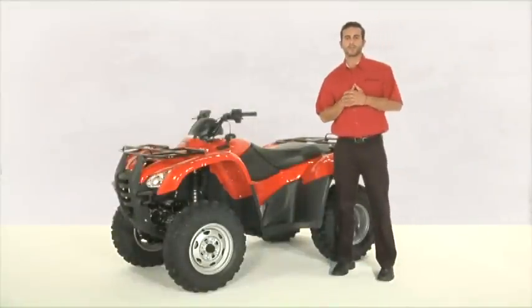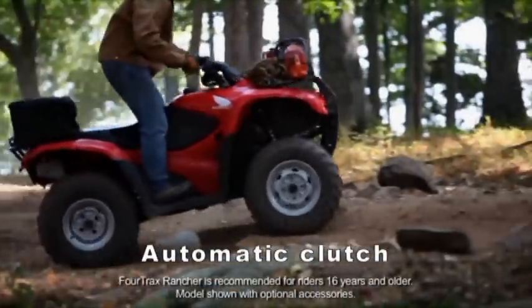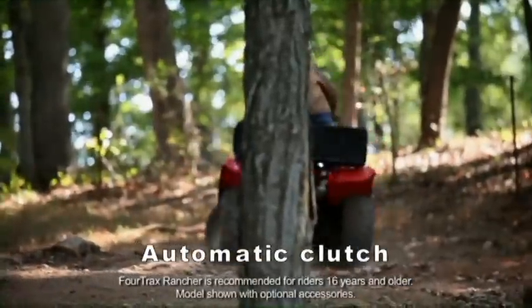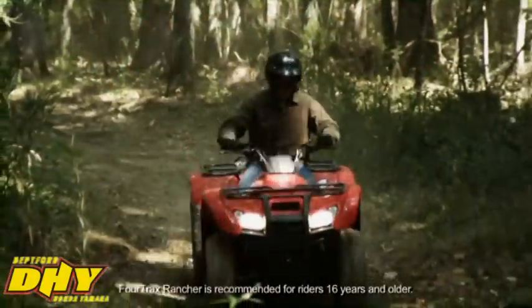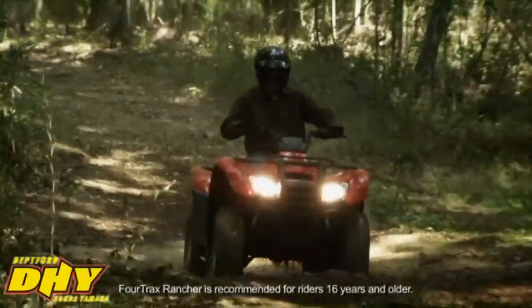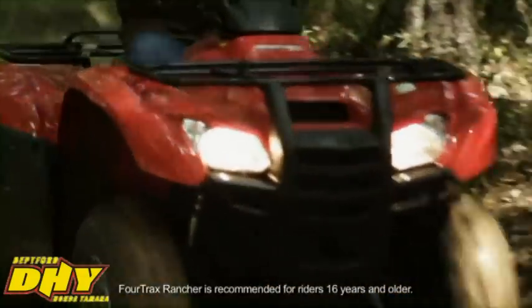With eight models in the Rancher lineup and three distinct transmissions, the Ranchers have a huge advantage. The automatic clutch makes the Ranchers way easier to operate than most farm equipment or even motorcycles with a conventional clutch. Since full clutch engagement occurs at a low RPM, you get the full benefit of the Rancher's generous torque early in the power band — especially important when riding in slow, rough terrain or starting off while towing a heavy load.